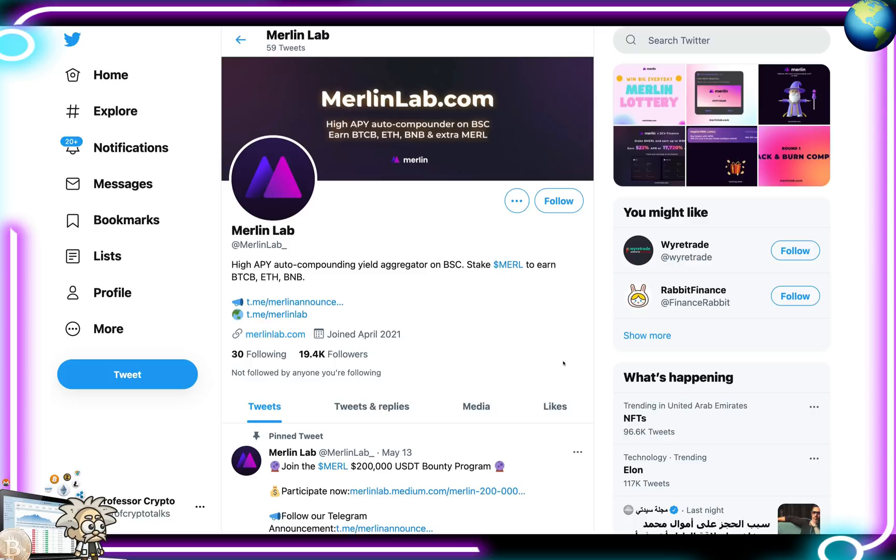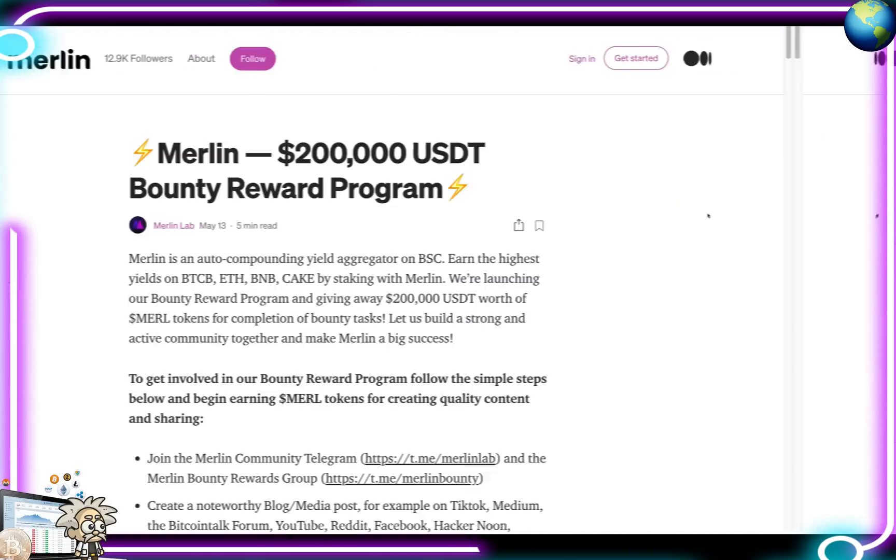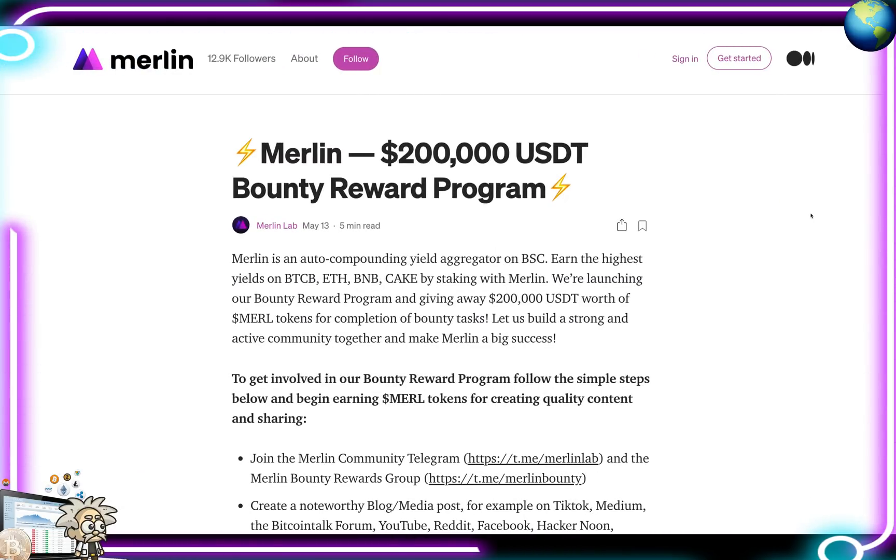Here they are on Twitter — definitely give them a follow. They have over 19,000 followers and tweet fairly often. Their Telegram group has over 23,500 members, and their admins are very friendly and can help with any questions. Their bounty program is listed on their Medium page — definitely check that out if you're looking for some free tokens.